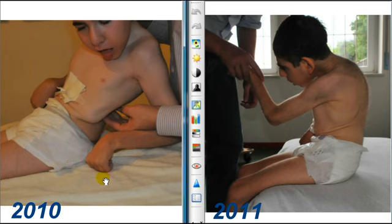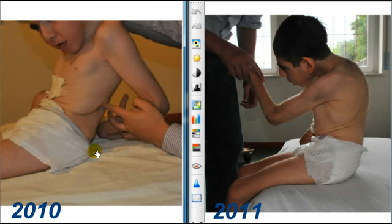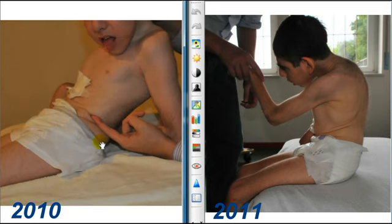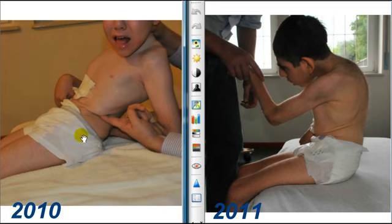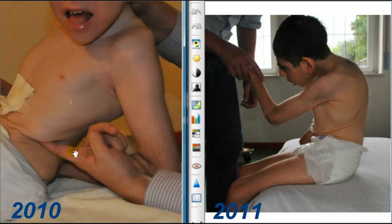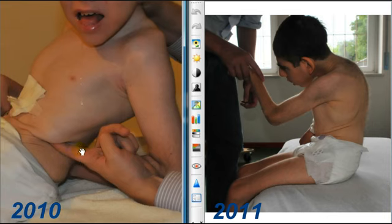No wonder that this boy cannot move — it's impossible to bend him. Imagine your ribs getting stuck over your pelvis; it wouldn't be a surprise that you wouldn't be able to move. You can see here I'm trying to bring my finger in, and it's really, really difficult to squeeze it inside. And at the same time, once I manage to do this, you can observe how collapsed the abdomen is and how collapsed the ribs are posteriorly.